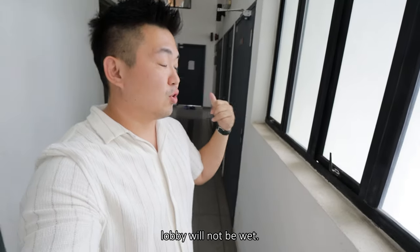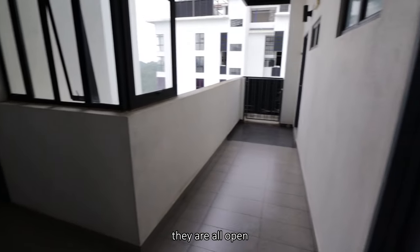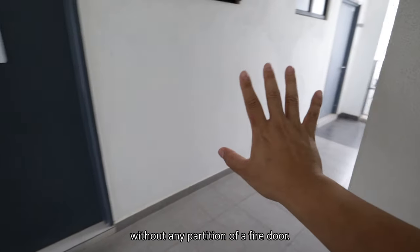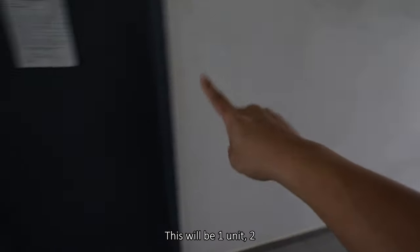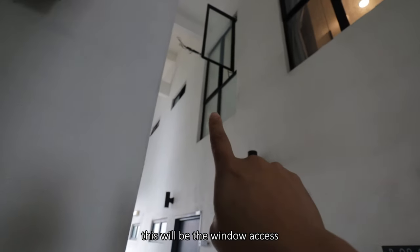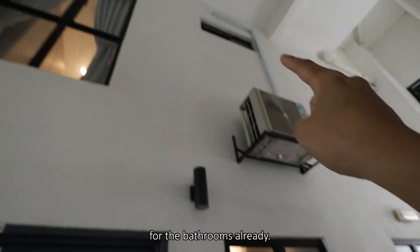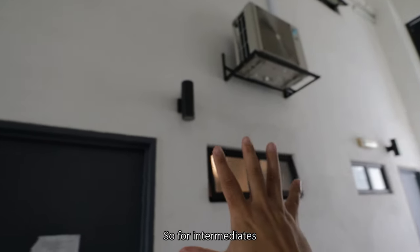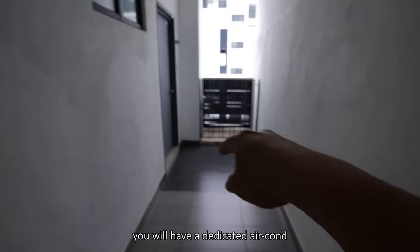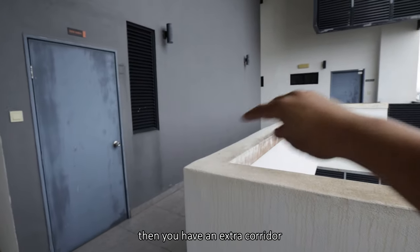Within the lift lobby itself there are certain levels of coverage in terms of windows, so at least the lift lobby will not be wet. But the further-end units are all open and you get to access the unit without any partition or fire door. Looking upwards, this will be the window access for the upstairs bedroom, and those will be the windows for the bathroom. For intermediate units, the aircon compressors are located halfway through; for corner units, there's a dedicated aircon latch outside.